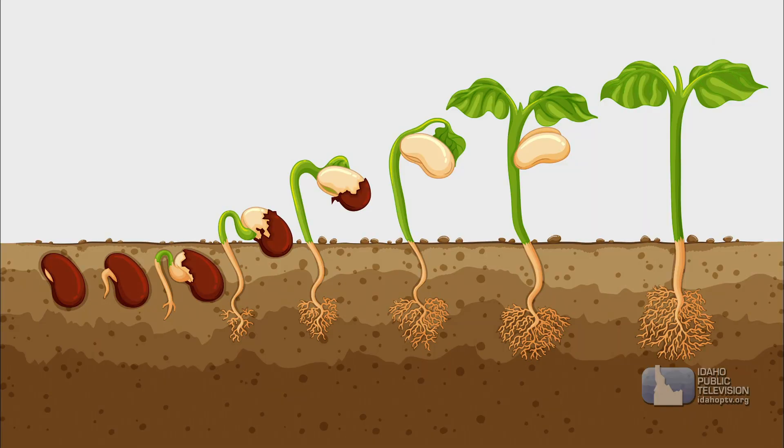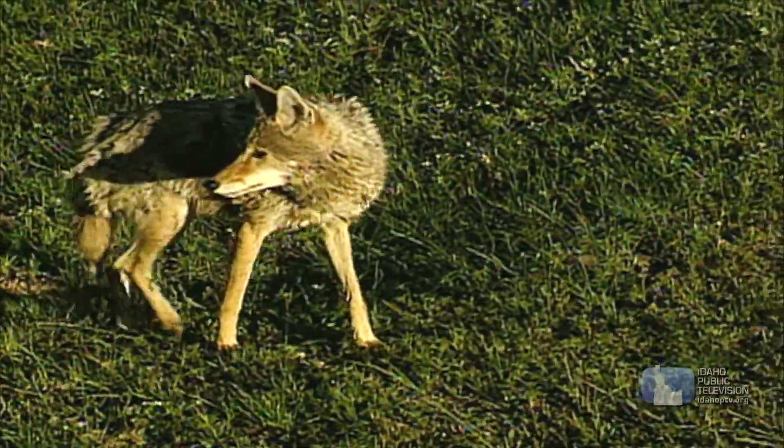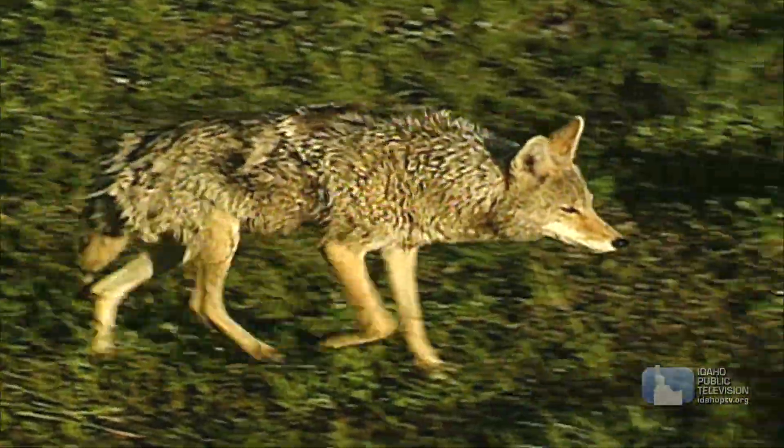A seed is a baby plant and food wrapped inside a package. Seeds move on the wind or are carried off by animals or insects and fall to the ground. In the ground, they germinate, or begin to grow. They soak up water, which splits open the outer shell. Roots push down into the soil, and green shoots break through the soil toward the light.